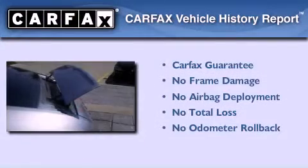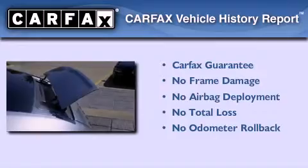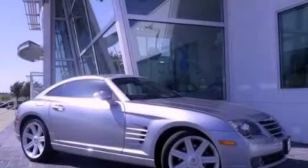This Chrysler qualifies for the Carfax buyback guarantee. Call or visit us right now and arrange your test drive today.